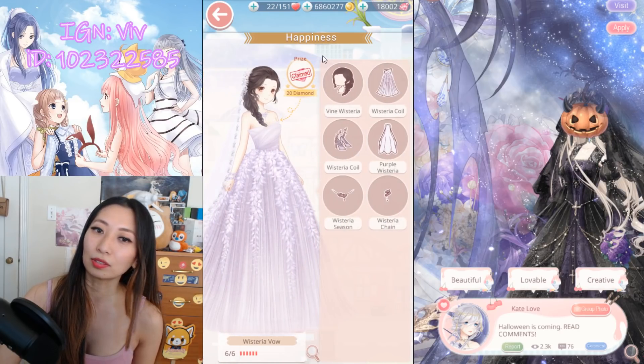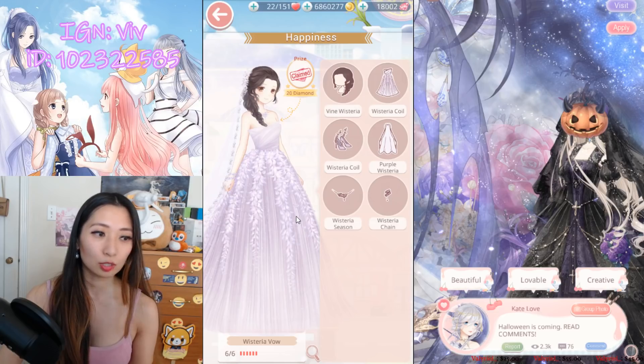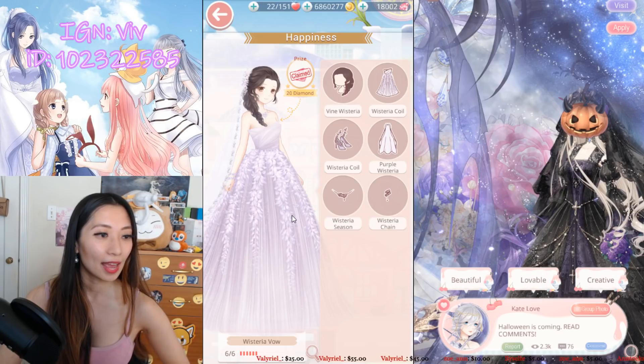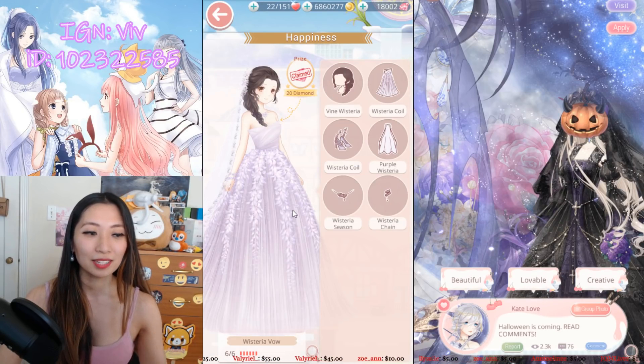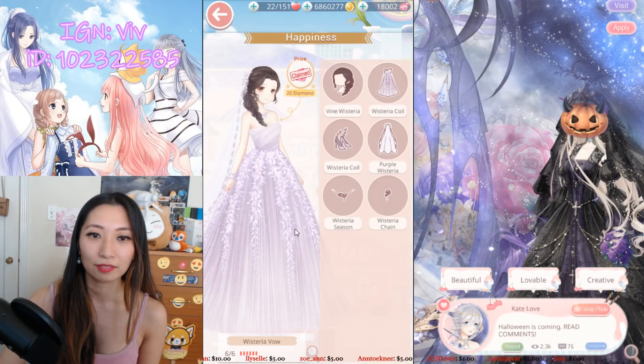Wisteria Vow has no top-scoring items, but this entire dress is practically a free suit. So if you're looking to complete anything without spending any diamonds, this is the dress for you. It's really pretty too — I love the purple.